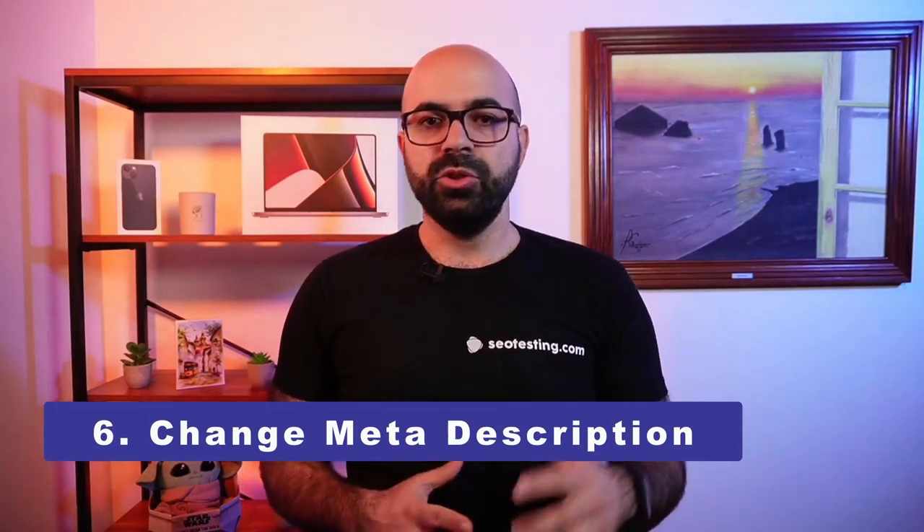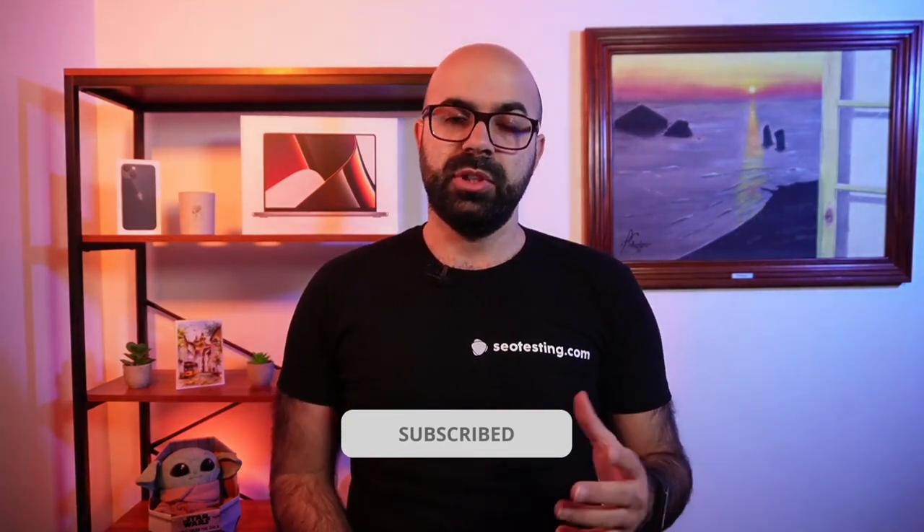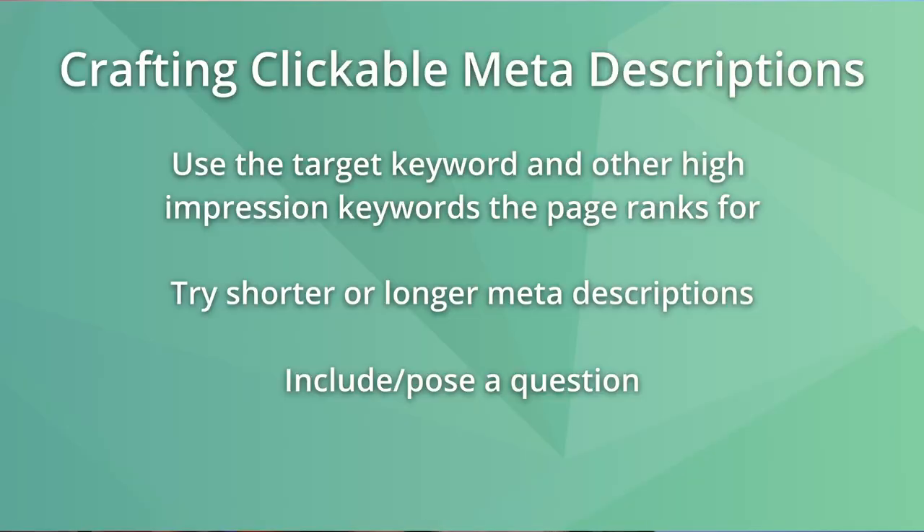It is arguable whether meta descriptions are a direct ranking factor themselves. I would suggest that they are an indirect ranking factor, as having one that includes the primary and secondary target keywords will help boost click-through rate, which I would consider a ranking factor. If your page click-through rate improves over time, I would expect the rankings to improve as well. You can see on the screen some actions for crafting clickable meta descriptions.